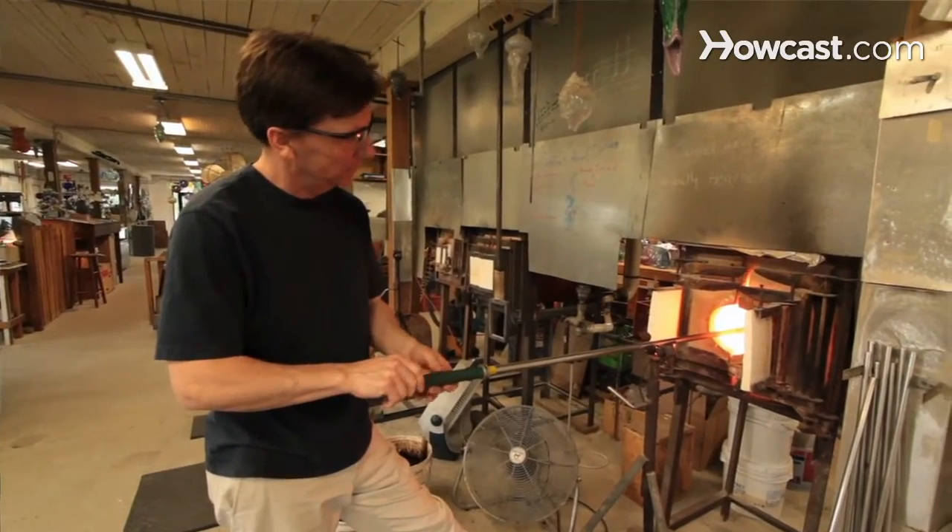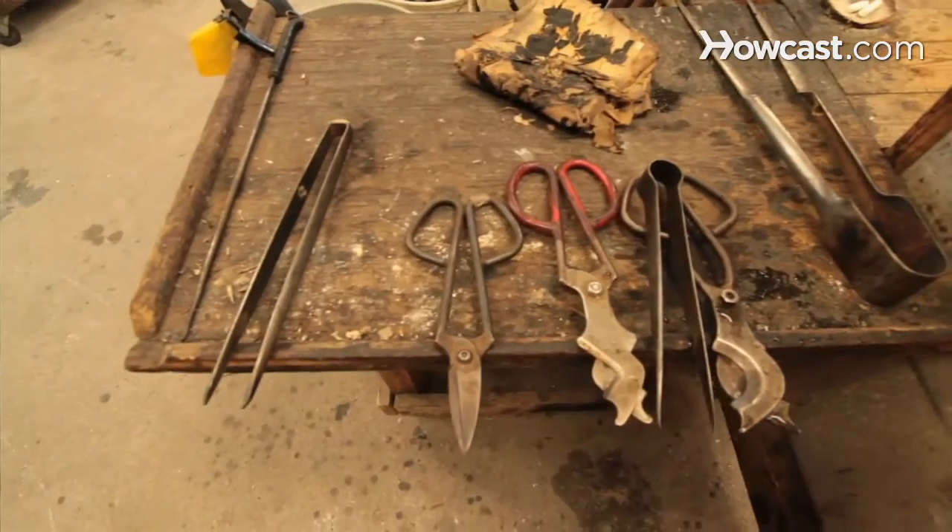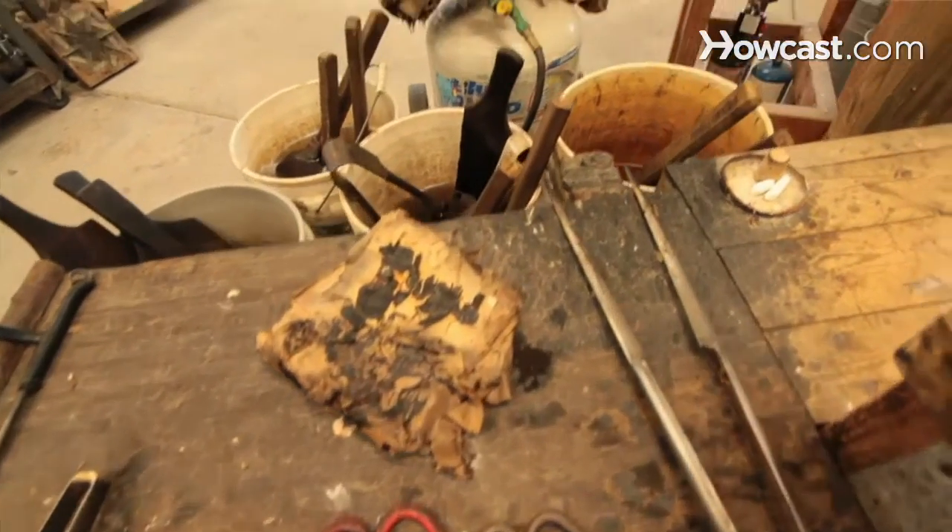Before the advent of molds and machinery and equipment that could grind and polish work off, hand-blown, hand-formed glass was how it's been done for thousands and thousands of years. That's the style of glass work that we practice here. We do things from start to finish by hand using heat, gravity, centrifugal force, and hand tools that have been created and used by glass blowers for generations.